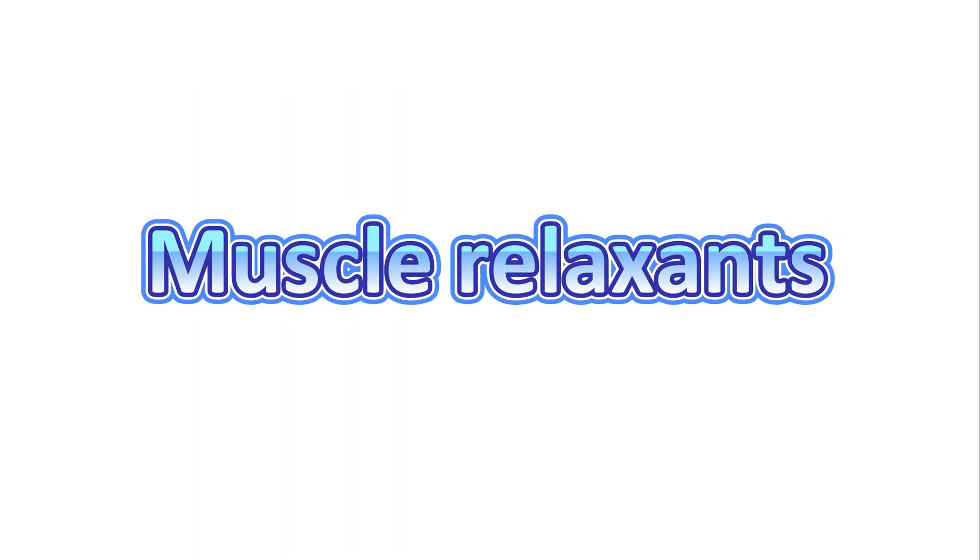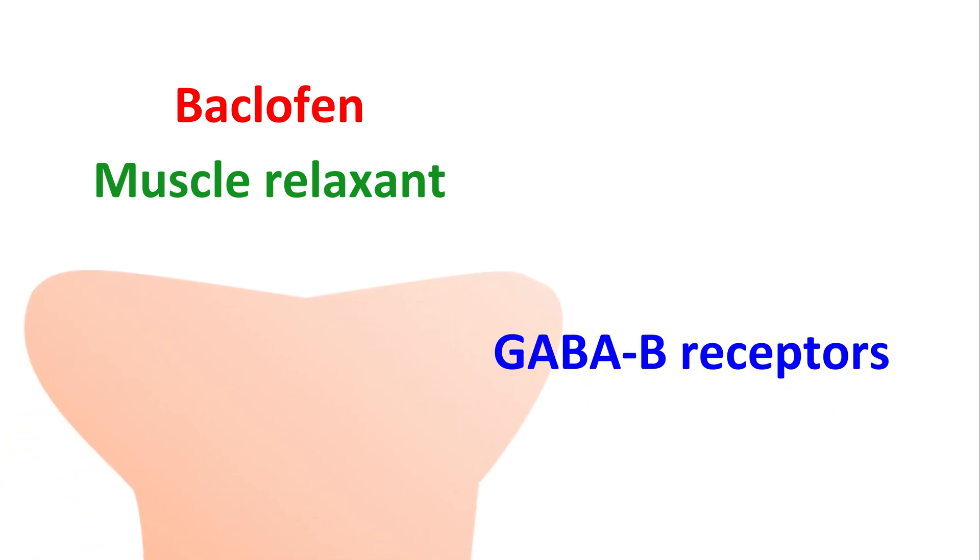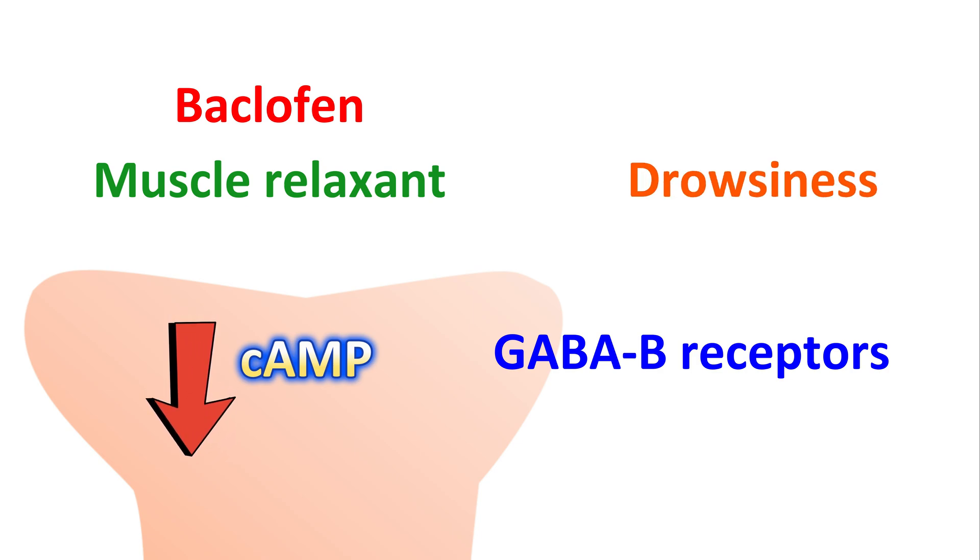The next category of drugs are the muscle relaxants. Baclofen is one of the muscle relaxants that can be used for treating mild trigeminal neuralgia. It is a centrally acting muscle relaxant that activates GABA-B receptors. By activating these receptors, it can reduce the activation of the adenylyl cyclase system, thereby reducing the levels of cyclic AMP. Therefore, baclofen can inhibit the entry of calcium ions into the neurons, resulting in decreased release of excitatory neurotransmitters like glutamate. However, this medication can produce central side effects like drowsiness and sleepiness, which are more pronounced in elderly patients.